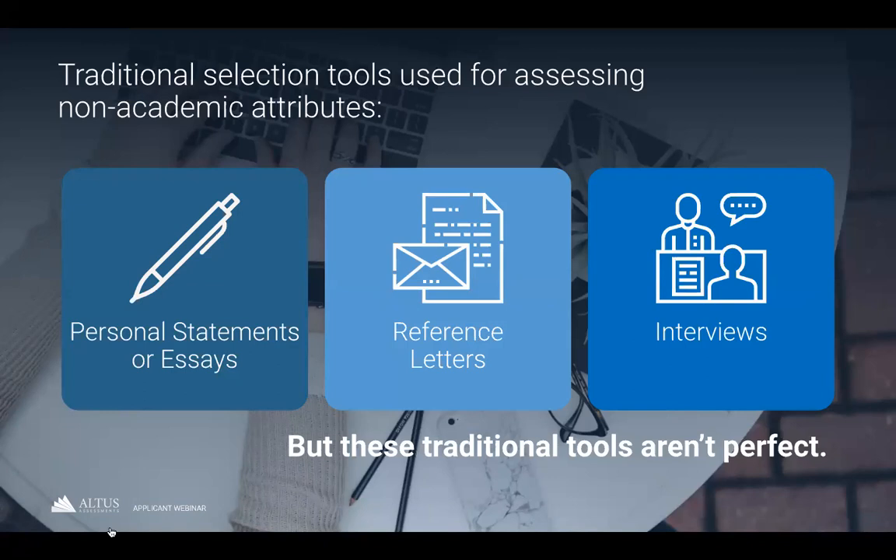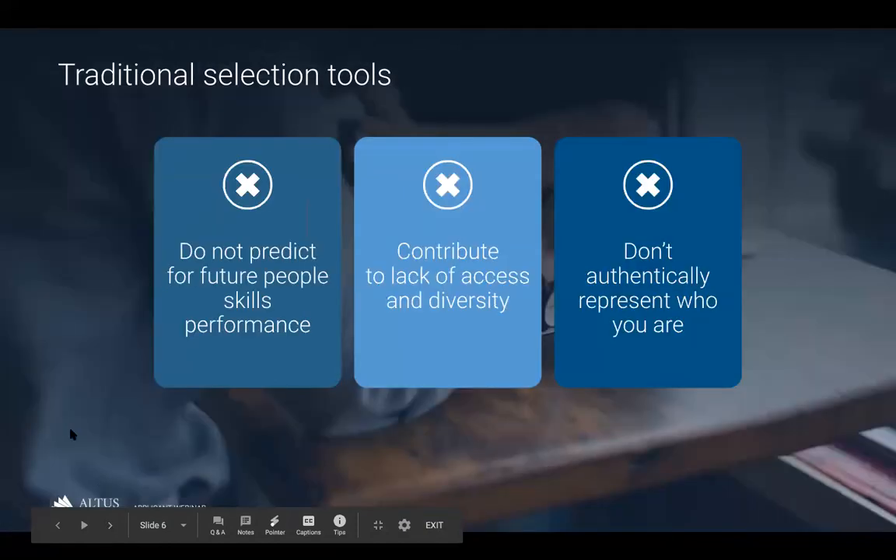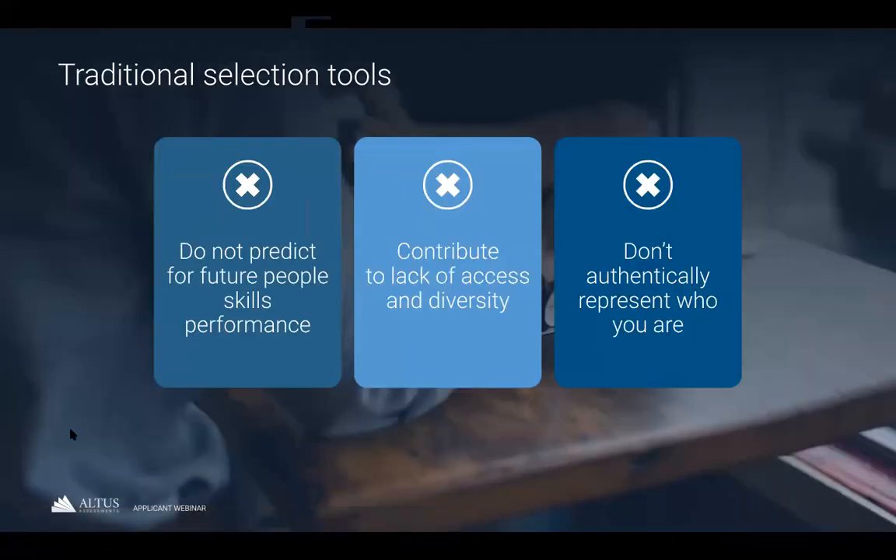Traditionally, programs have used tools like personal statements, reference letters, and interviews to assess these kinds of characteristics, but these measures take a lot of work to administer and they aren't perfect. They do not predict future performance in people skills, they contribute to a lack of diversity and access in programs, and they often don't authentically represent who you are. Research has shown that reference letters and personal statements have little to no predictive value. Applicants tend to tell admissions committees what they think they want to hear, and they can advantage students with connections and knowledge of the system.